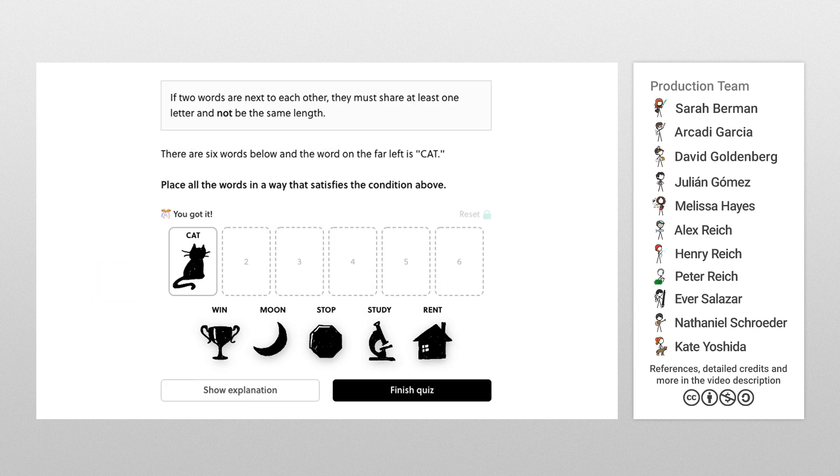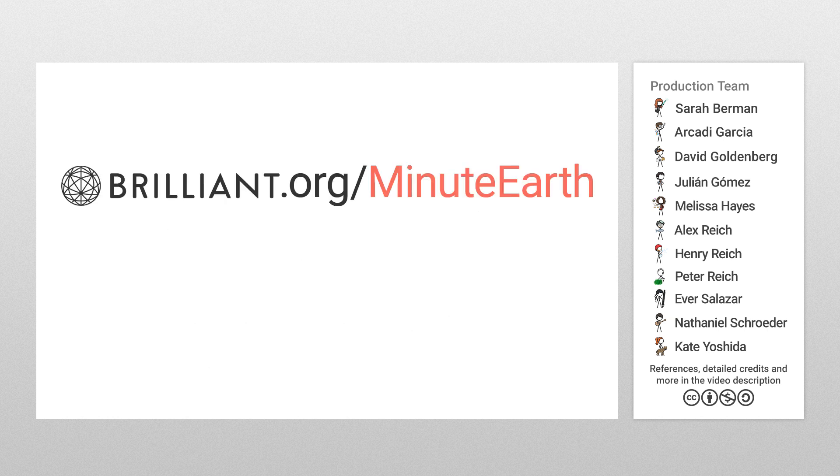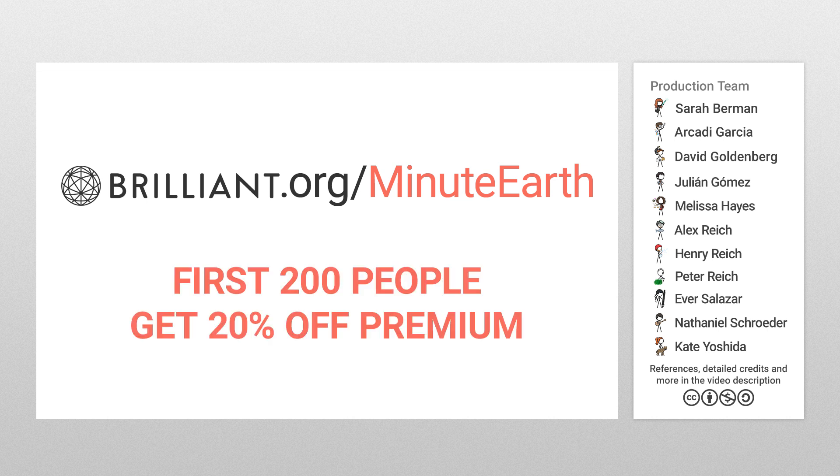It contains some of my favorite quiz questions, like this one. When you challenge yourself a little bit each day, you'll be amazed at what you can accomplish. Just go to Brilliant.org/MinuteEarth and sign up for free. As a bonus for MinuteEarth viewers, the first 200 people that go to that link will get 20% off an annual premium subscription. Click on the link in the description and try Brilliant now.